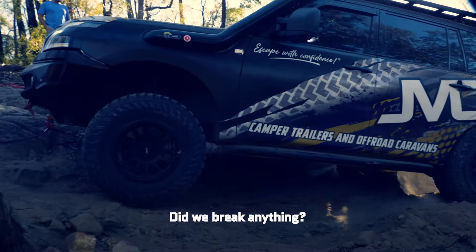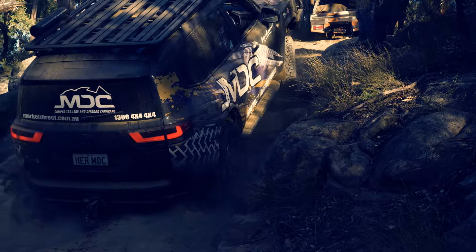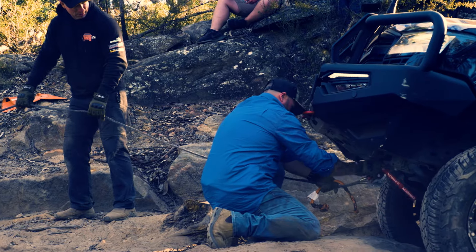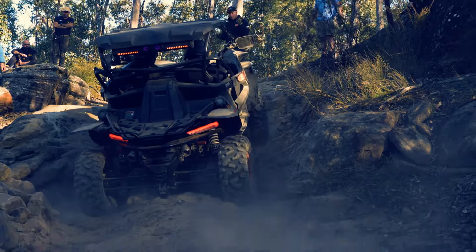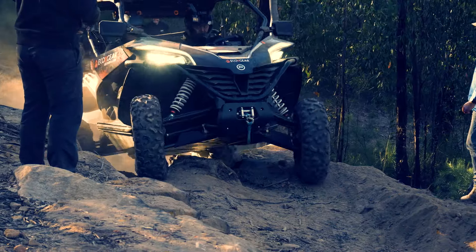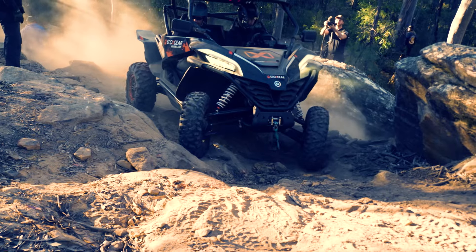Did we break anything? No — all right, good. I just followed Simon's direction; I couldn't see where I was going. Reuben was saying give it the boot here, stop, go, back. Eventually they winched me out as well — first time winching, unreal. Out of all the vehicles that tackled this track, Cooney did some amazing driving — just wait till you see the footage. That was a real eye-opener, just how capable those little buggies are.